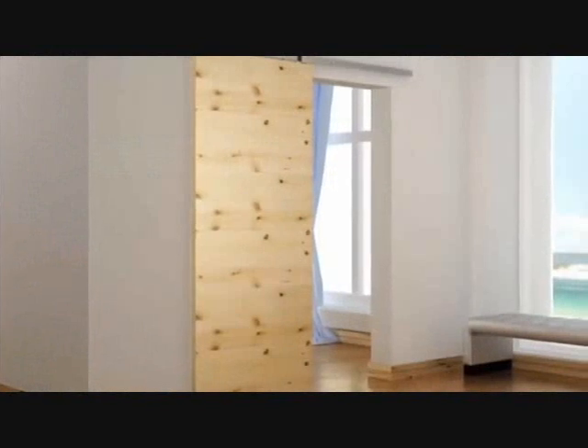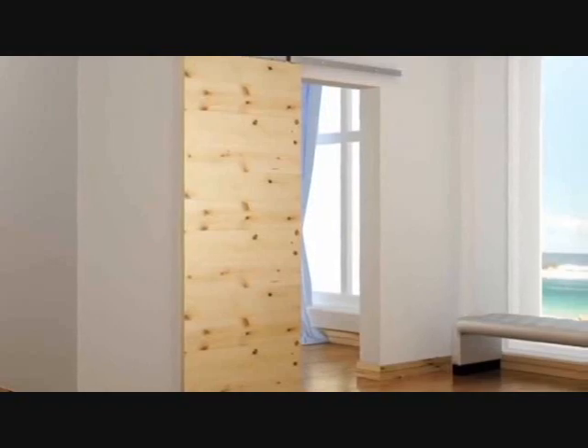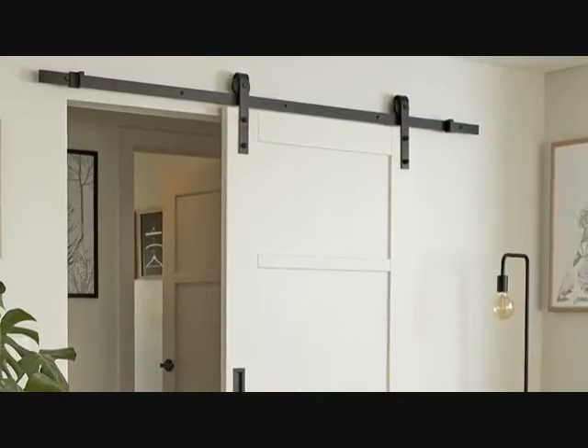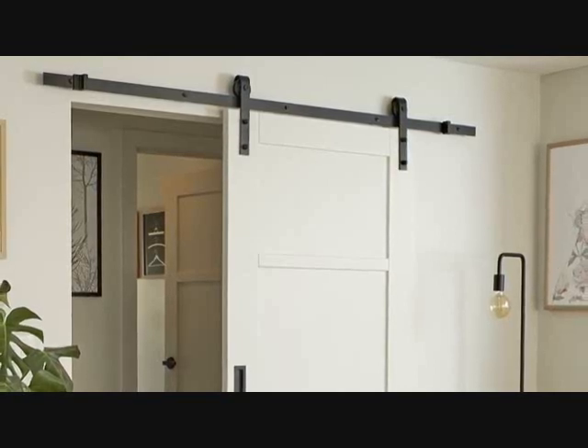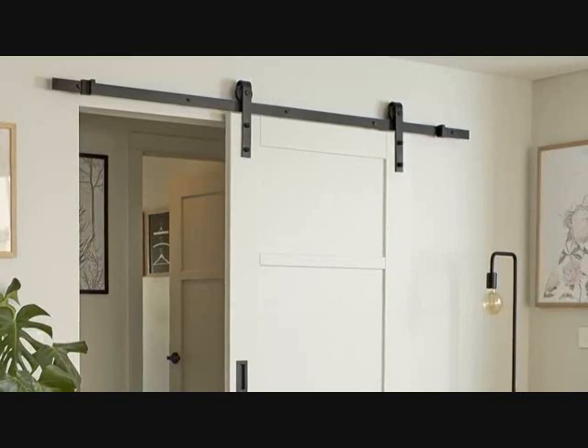Tip 12: The small spaces in your house can feel smaller or bigger depending on the type of door you have. A typical door eats more space in your home, which is why sliding doors are more useful. They don't eat up space when open and are perfect for a small apartment.